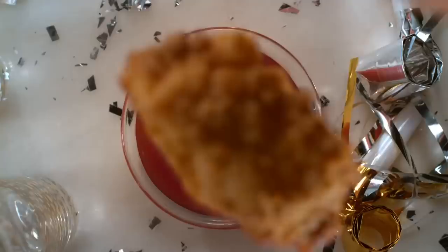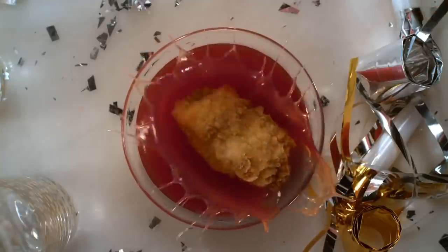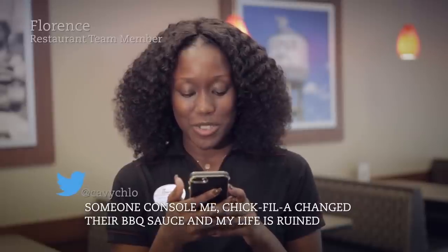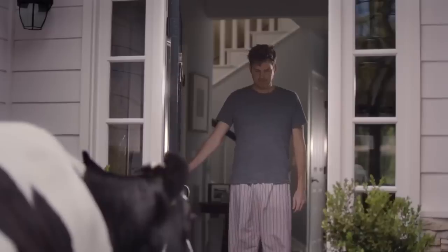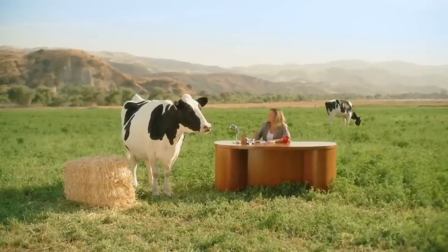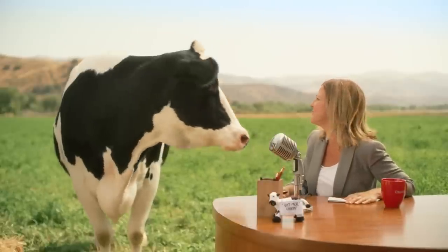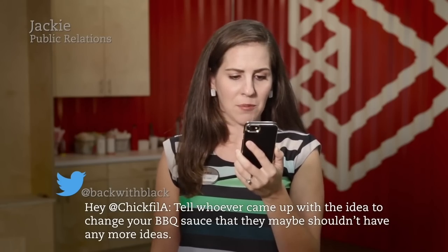Chick-fil-A thought a change to their barbecue sauce in 2016 would go over pretty well, but people had strong opinions about the switch from original to smokehouse. Fans took to extreme measures to get their point across, and after months of social media protests and what might just be the only online petition that ever actually worked, Chick-fil-A caved and announced they were bringing back the original barbecue sauce.